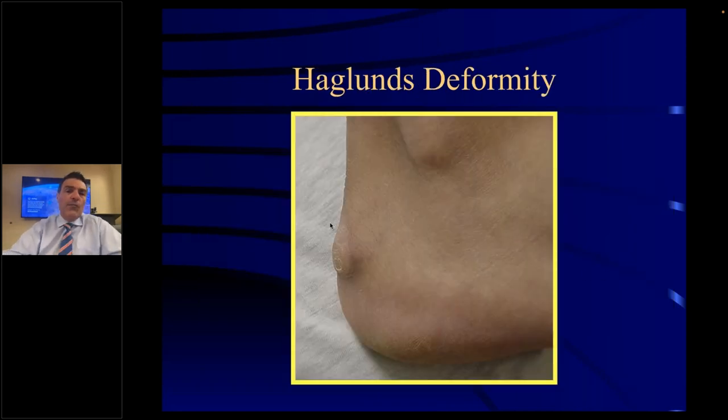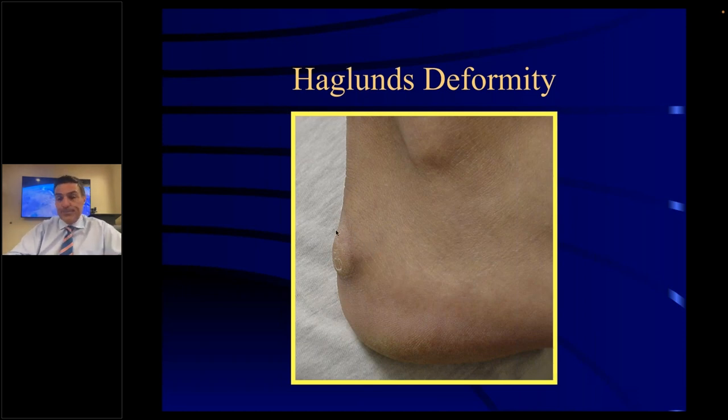A Haglund's deformity is basically a bump in the back of the heel. Typically, younger girls' shoes and women's shoes are lower cut, cutting across this area, and can cause a Haglund's deformity. This patient has insertional Achilles tendonitis — the Achilles tendon inserts here, and over time the tendon has been pulling and pulling. The body reacts to stress and strain by producing bone, hence it produces a spur. Sometimes the spur is asymptomatic and you do nothing. If it becomes symptomatic and conservative measures fail, you have to detach the Achilles tendon, resect all the bony prominence, and reattach the Achilles tendon.